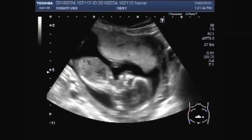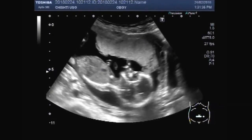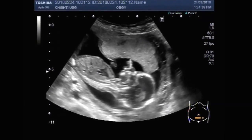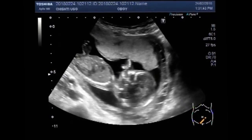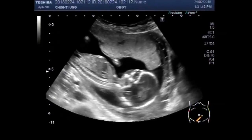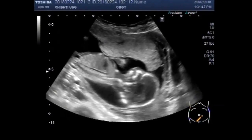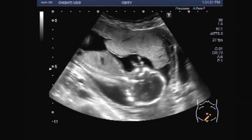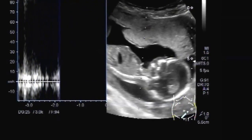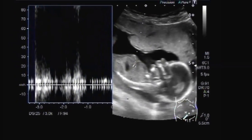Now you can see fetus one with transverse oblique lie. Fetal cardiac activity is audible and visible. Fetal movements are also seen. Now you can see the fetal cardiac activity.